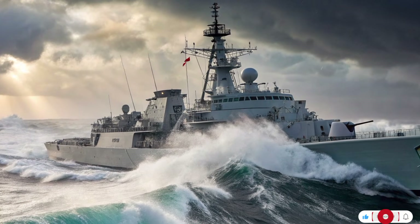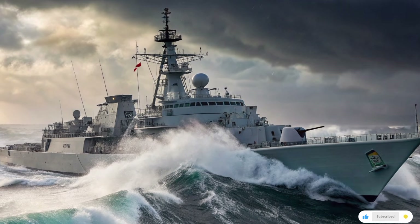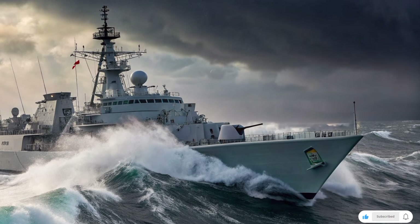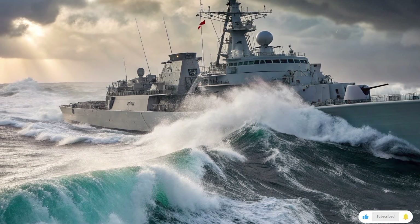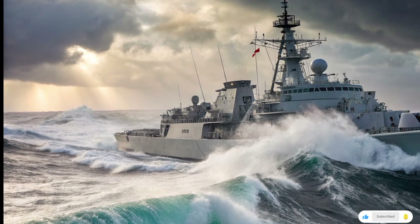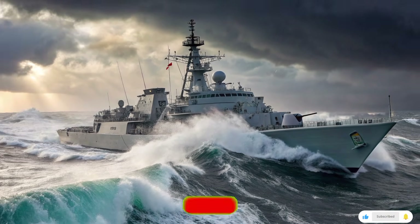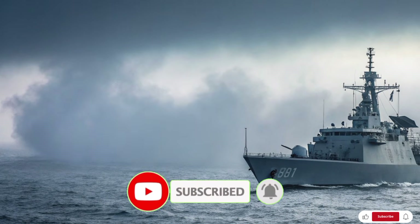Humanitarian missions, disaster relief, evacuation operations — her modular bay can be loaded with containers of aid, medical kit, or even refugee shelters. And in a conflict scenario, with the 32-cell VLS in later variants, she could fire anti-ship or land-attack missiles, giving her strike potential. Her gun systems offer flexible firepower, and her sensors allow her to detect and engage multiple threats. Her agility and speed let her maneuver in contested waters, and her relatively small crew means lower logistical demands and greater efficiency.